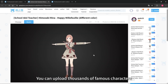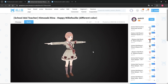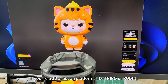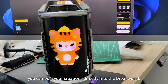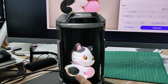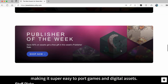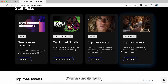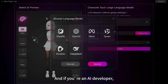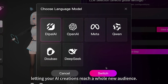You can upload thousands of famous characters, or even bring your own original creations to life. Plus, if you're a 3D artist on platforms like Tripo or Rotting, you can port your creations directly into the Dipo world. Dipo runs on the powerful Unity engine, making it super easy to port games and digital assets. Game developers, come join the fun! And if you're an AI developer, Dipo can connect to your APIs, letting your AI creations reach a whole new audience.